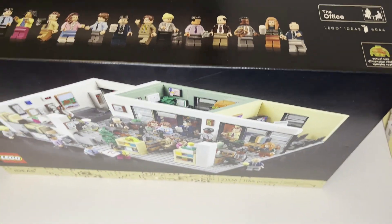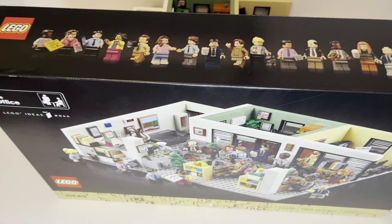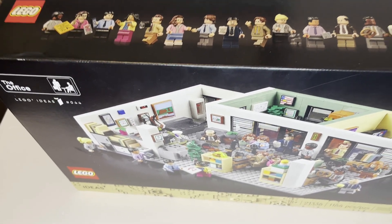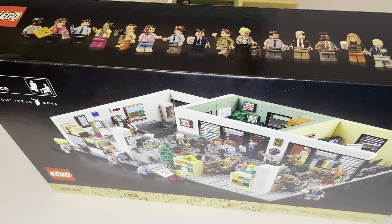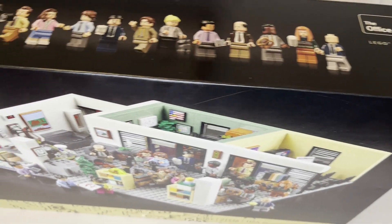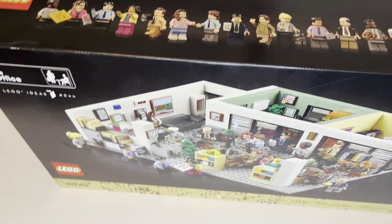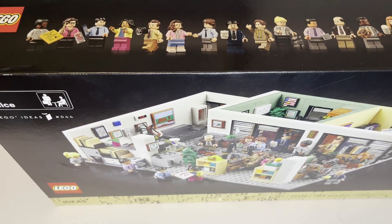The top of the box shows all the characters — there's a total of 15 minifigures included in this set. While there are a lot more characters in the show, getting 15 into this set is actually pretty impressive. When the set was first announced, people might have expected only 10. Getting 15, including some of the more side characters, is very good. Maybe if the set does well enough, they could eventually do a sitcom minifigure collector series.